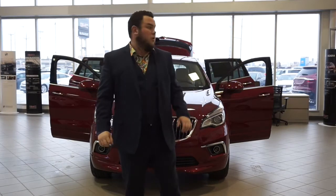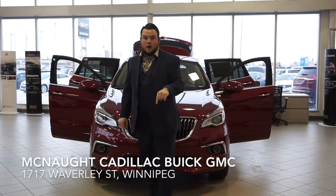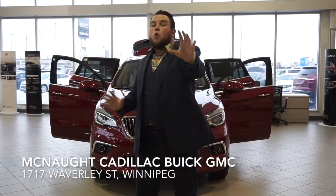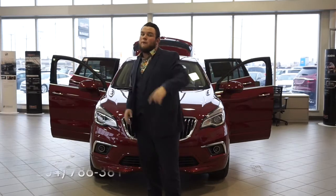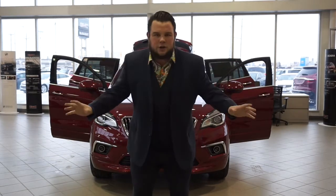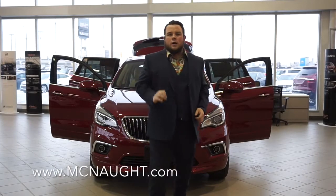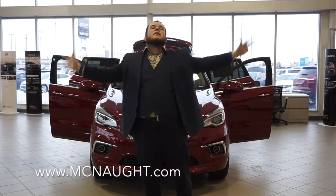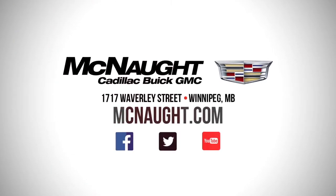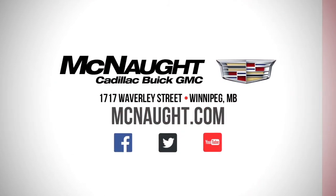Now what is there not to get excited about? Come down today to McNaught Cadillac Buick GMC at 1717 Waverly Street, Winnipeg, Manitoba, or call us at 204-786-3811. Or we'll make it even easier — go to our website at McNaught.com and check out our wide selection of Buick Envisions. I'm Jonathan Van Eepren and thank you for watching our video. We'll see you in the next one.